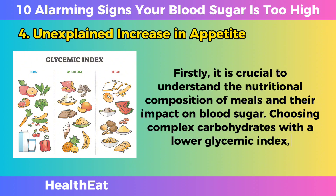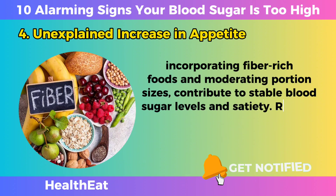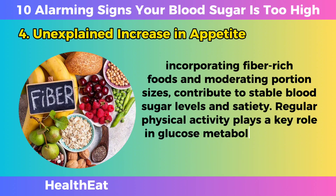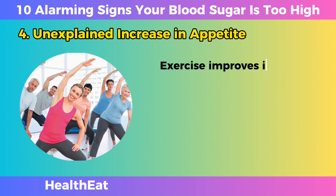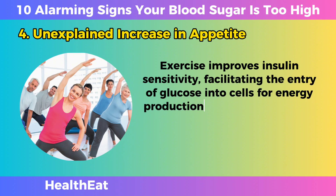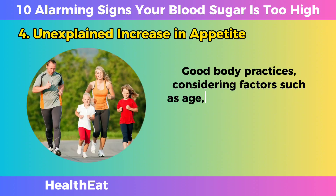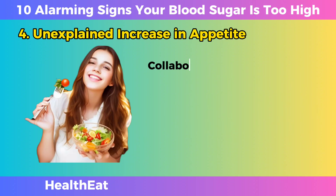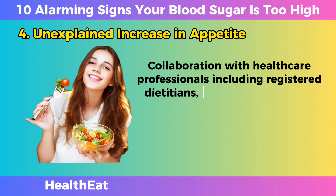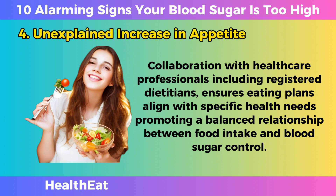Choosing complex carbohydrates with a lower glycemic index, incorporating fiber-rich foods, and moderating portion sizes contribute to stable blood sugar levels and satiety. Regular physical activity plays a key role in glucose metabolism and can help regulate your appetite. Exercise improves insulin sensitivity, facilitating the entry of glucose into cells for energy production. Collaboration with healthcare professionals, including registered dietitians, ensures eating plans align with specific health needs, promoting a balanced relationship between food intake and blood sugar control.